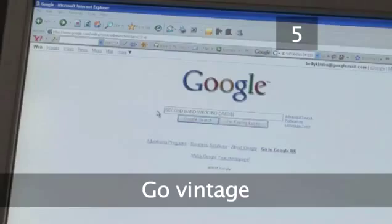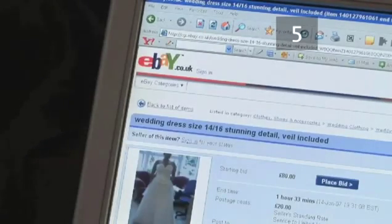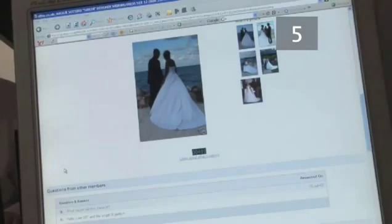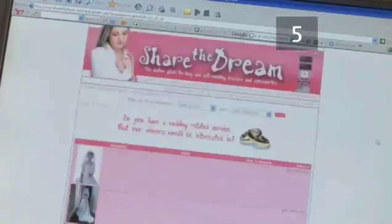Step 5: Go vintage. Vintage dresses are also very popular, guaranteed to be unique and often under your budget. Search secondhand and charity shops or try internet auction sites for something really different.